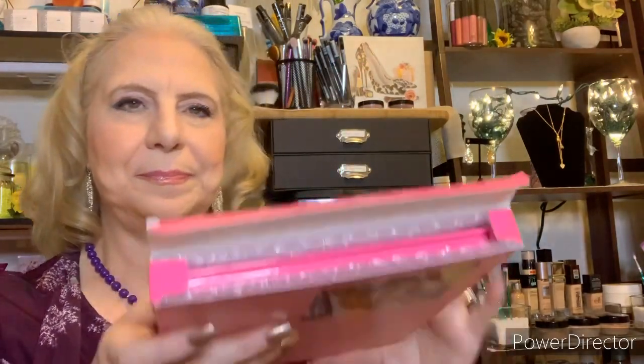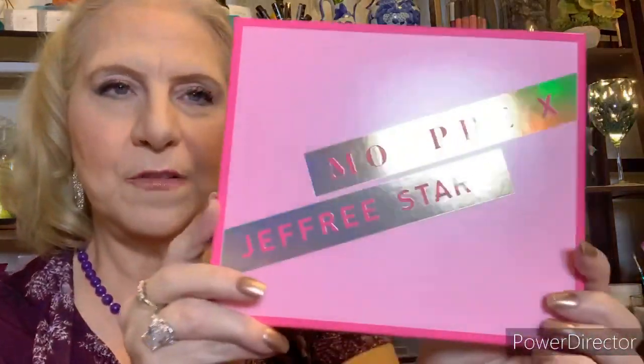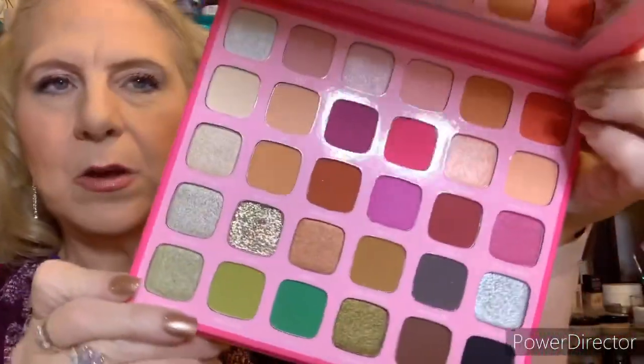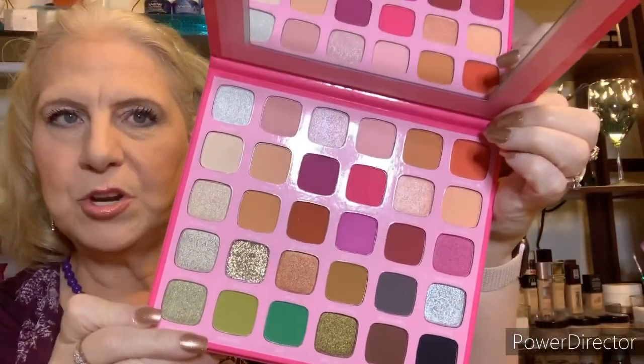One touch and you'll be hooked, so dive in and explore your creativity. I cannot wait! I didn't know it was pink — Morphe x Jeffree Star Artistry Palette. Let's open her up. Oh my gosh, look at those colors! Gorgeous! Wow! Let's see if I can name off some of the shade names.